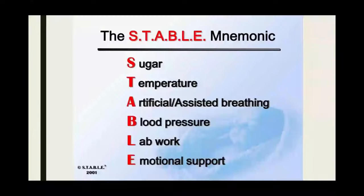In the ER we use the STABLE program — there's a whole STABLE course you can get certified in. This is for post-resuscitation of a baby that's born or in the neonate stage, specifically for pre-transport out of the ER, but the same concept applies in the pre-hospital setting. Things to think about for stabilizing that baby: Sugar is super common — keep these babies sweet and warm, that's the biggest and easiest thing you can do. Keep them wrapped, check blood sugars, assist their breathing if needed, support blood pressure if needed. Lab work in the pre-hospital setting is really just a blood glucose. And emotional support for the family of the baby as well.